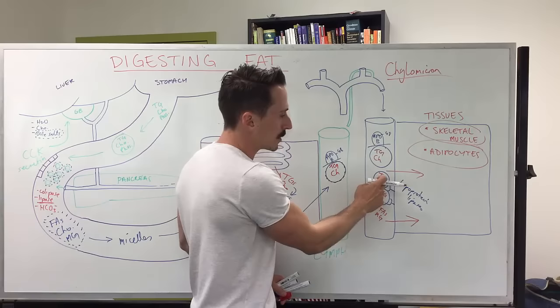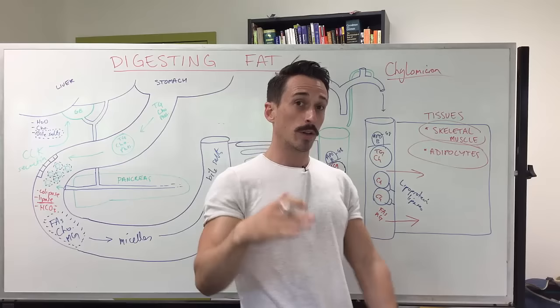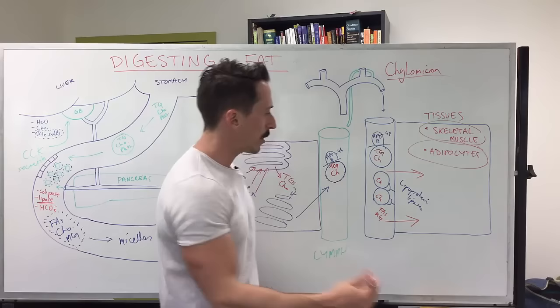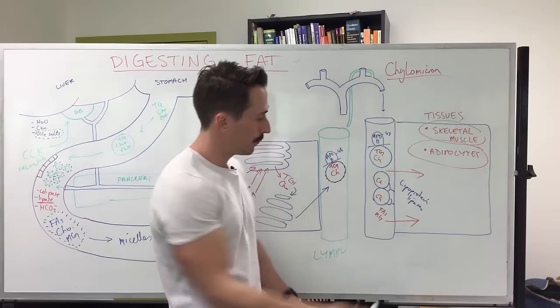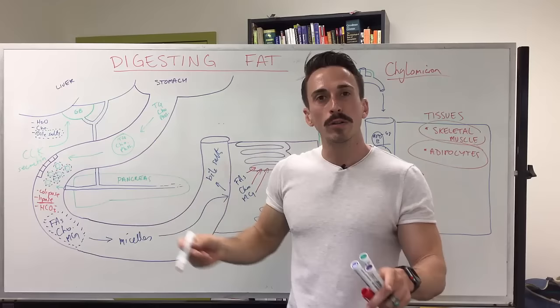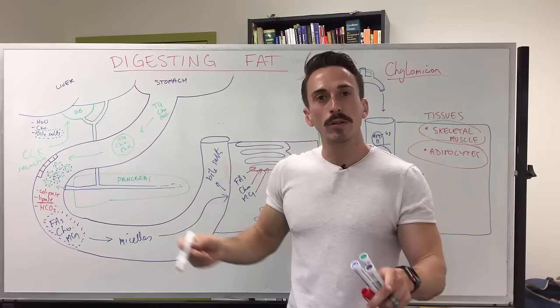These chylomicrons are now reduced in triglycerides but high in cholesterol, because adipocytes and skeletal muscle don't require much cholesterol. What we now call chylomicron remnants — high in cholesterol — travel back via the bloodstream to the liver, where the cholesterol can be processed and metabolized.